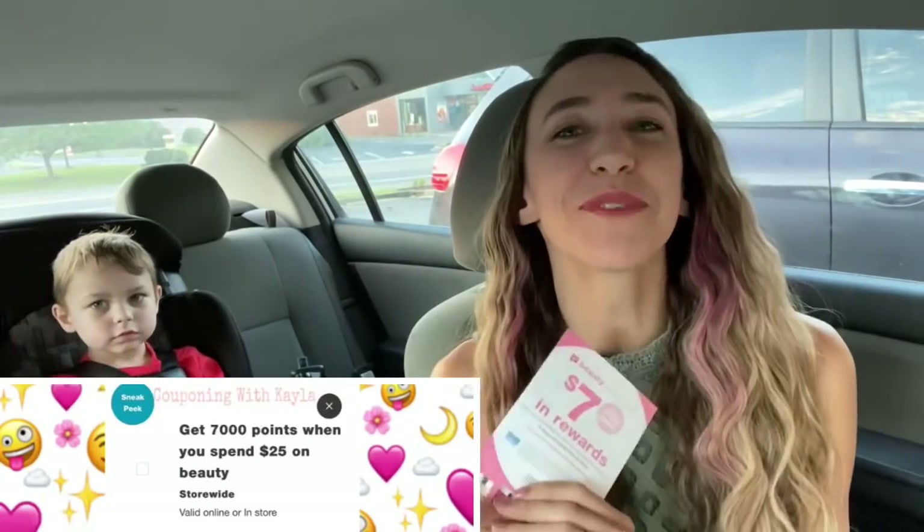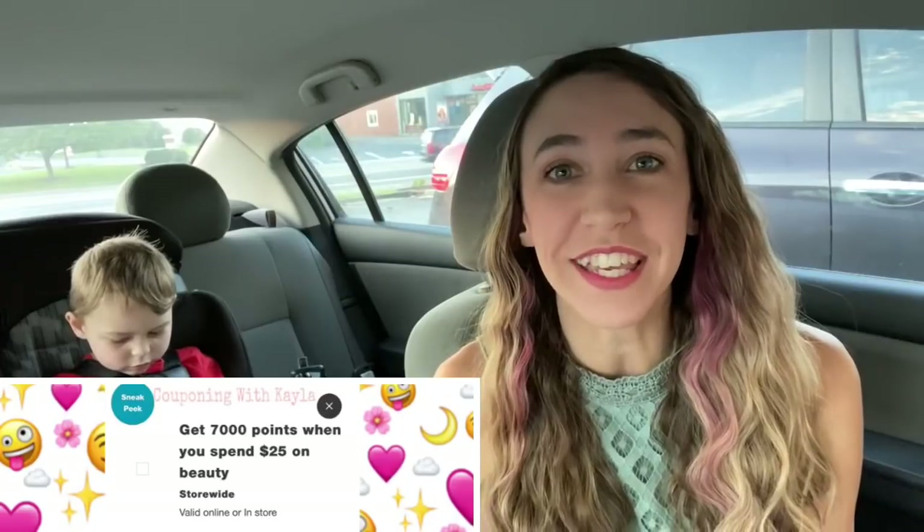I'm super excited to go in here and get some really good deals. I've got my paper coupon and my digital coupon — hopefully some of you guys have both, but even if you only have one you can still get some good deals. I'm going to go in and take a look at some scenarios. I have a printable list with all the scenarios I showed you guys the other day, plus a couple of other ideas I'm going to try.